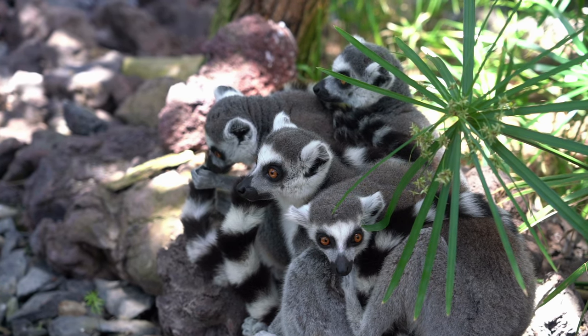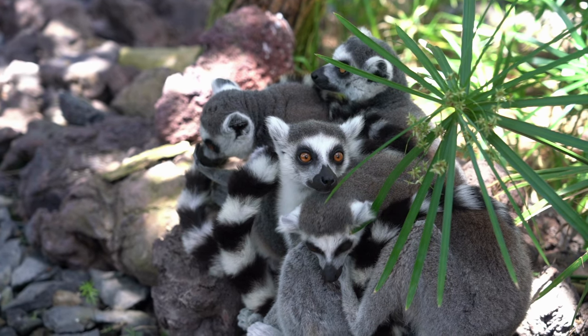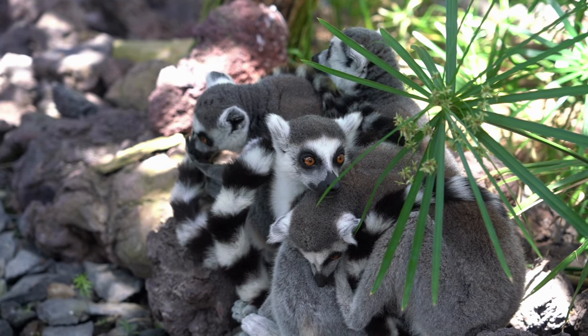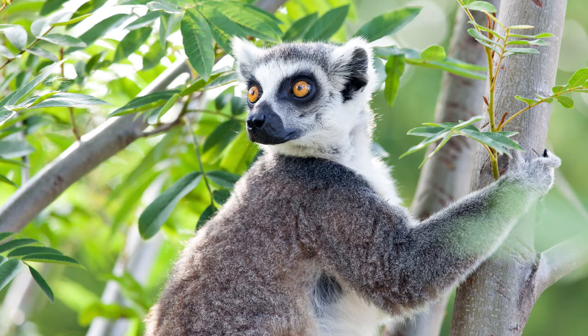Lemurs are by nature nocturnal and active animals and usually wake up by 9pm. Provide your pet with space to move freely around the house. You can provide the monkey with a play area in the room. Artificially created structures will appeal to the monkey, which will allow the animals to have fun without harming the home interior.